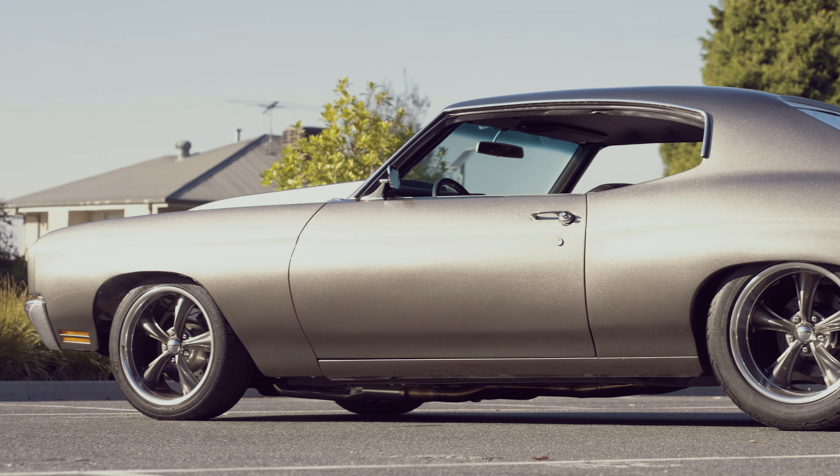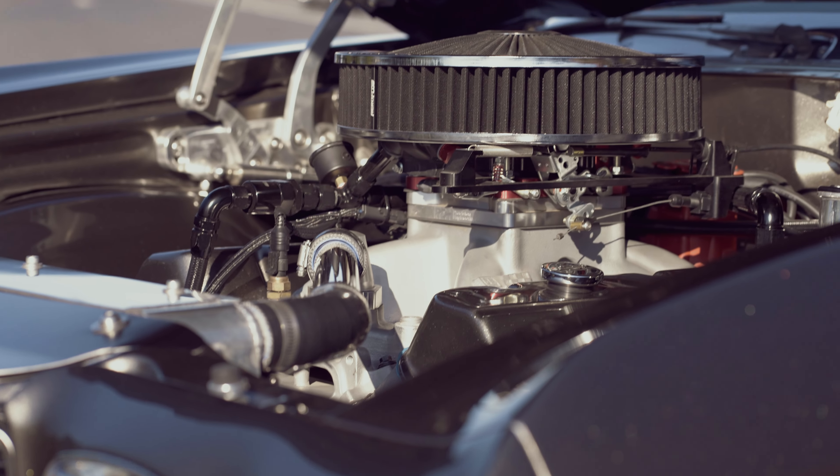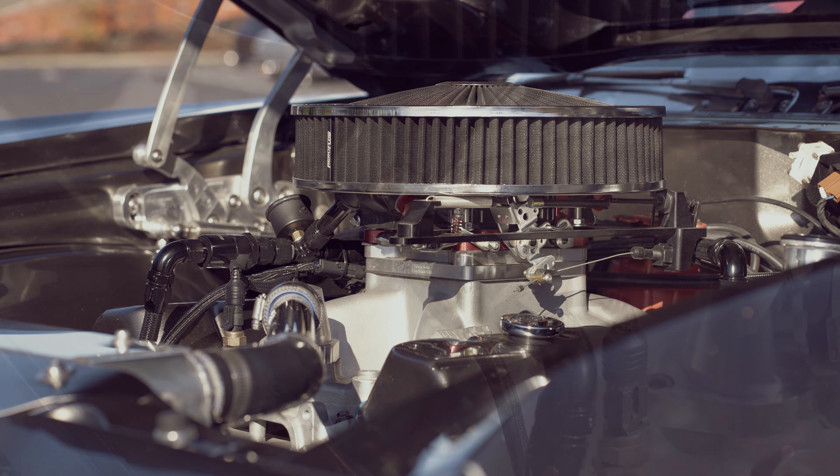Under that awesome custom grey metallic is a basically stock body with the all-steel cowl hood necessary to clear the air cleaner.